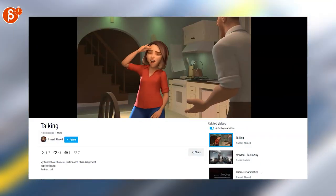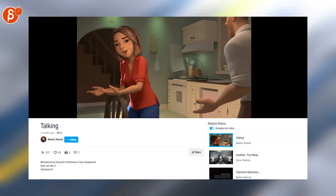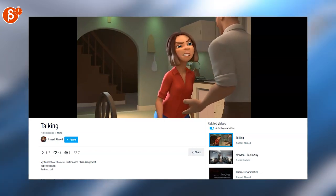And last but not least, a reel clip again by Nabil. Check out the clip called 'Talking' on Vimeo. And that concludes the Animation Minute, which you can find every Monday at 8 a.m.